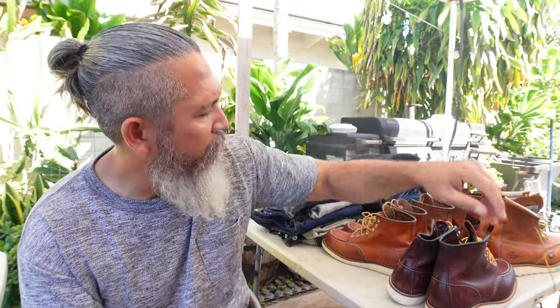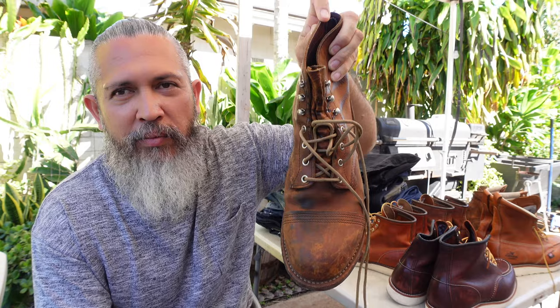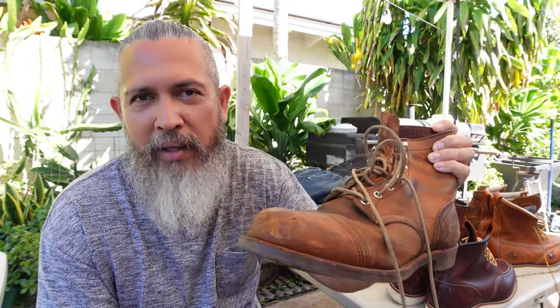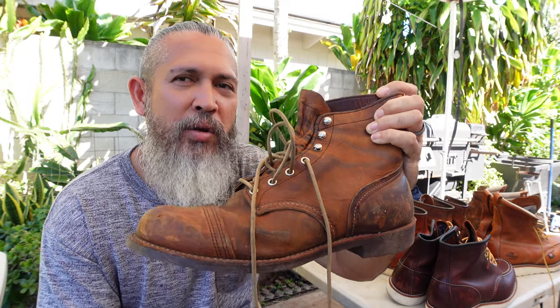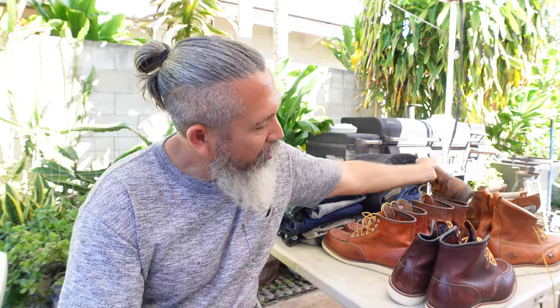So what did I keep? Let's start with the boots first. I'm not going to go over the good, bad, and ugly - just quickly what they are and why I'm keeping them. First and foremost, this is the Iron Ranger from Red Wing - the 8085, different from the 8111. Enough said - I don't really have to say anything about the Iron Ranger because it is a classic. Keeping that forever.